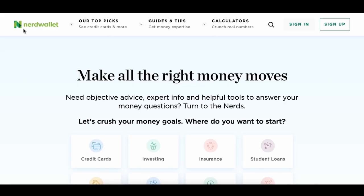In this video, we're reviewing how to make money online with the NerdWallet method and how complete beginners are earning $100 to $700 a day with no experience. More on that after the intro.